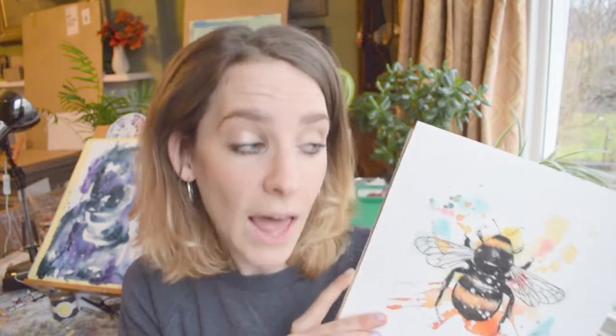50% from every print sold goes straight to Bumblebee Conservation Trust, helping them to create habitat for bumblebees, raise awareness about what's happening to them, and also fund research so we can try to understand why we are losing our favorite little pollinators at such an alarming rate. They're very, very important and our food security relies on these little pollinators.